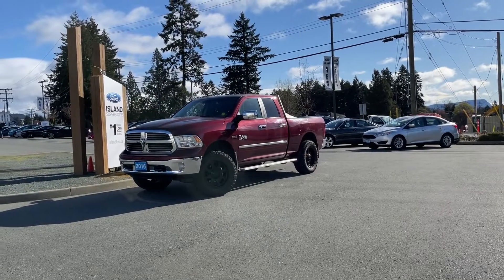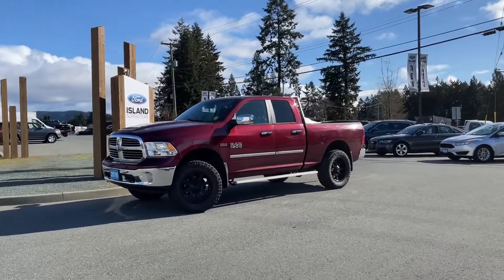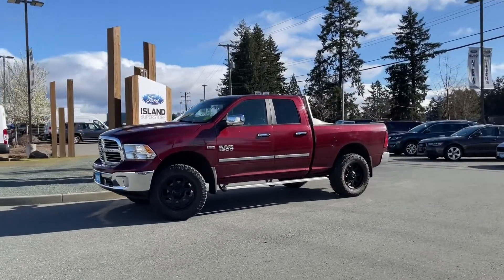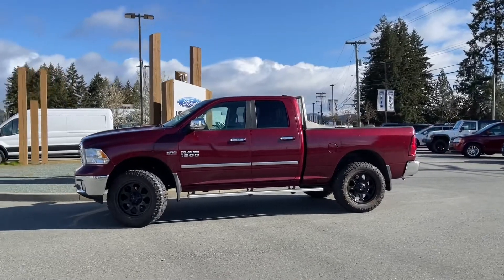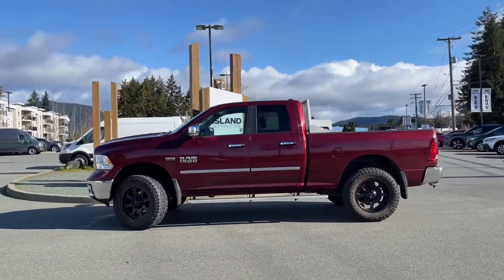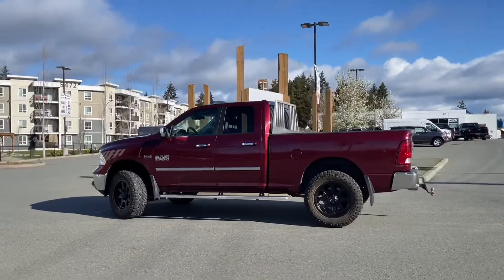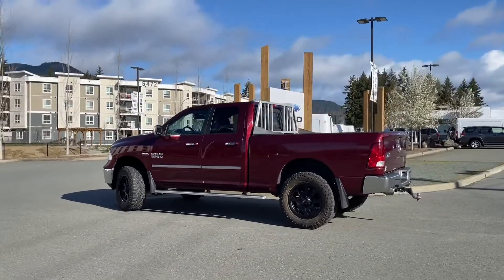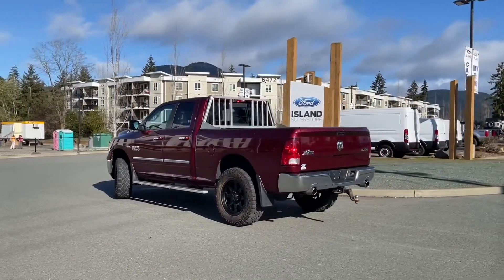It's a great day for a drive, especially in this 2016 Ram 1500 Bighorn in red. It has grey cloth interior seating for six, four doors and about a six foot box. It also has a headache rack and a 5.7 liter Hemi engine. It's a V8 as well, automatic transmission and it's a four by four. It has a power sliding rear window, class four trailer hitch and reverse camera.